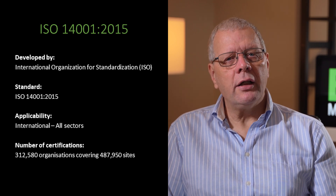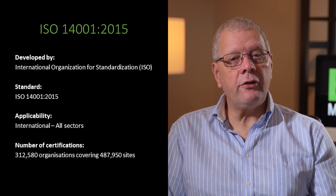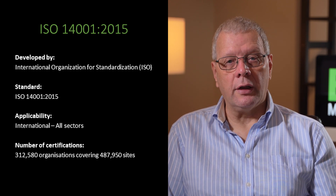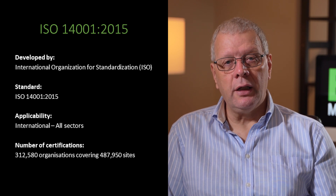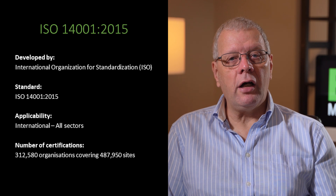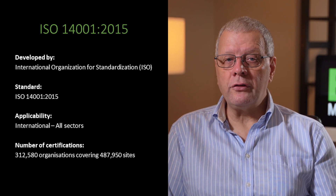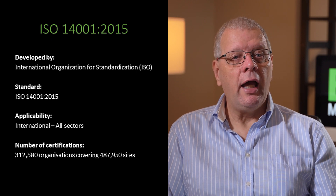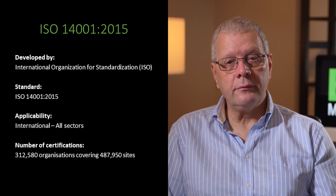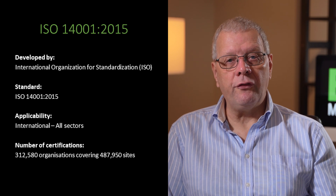The international standard can be daunting at first as it has many requirements that you will need to meet. However its popularity means that it has been taken up by certification bodies globally and is supported by environmental auditors, consultancies and training organisations. An ISO survey based on data available at the end of December 2019 found that there are accredited ISO 14001 certificates covering 312,580 organisations across 487,950 sites worldwide. If you want the market leading environmental management system standard then ISO 14001 2015 is the one for you.